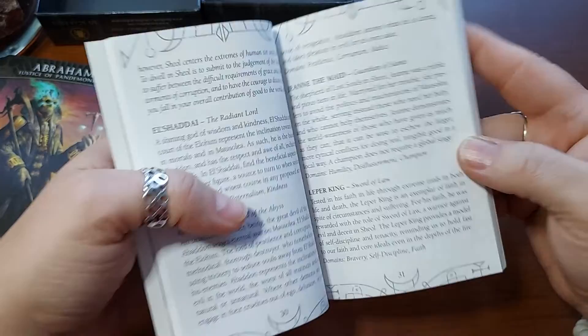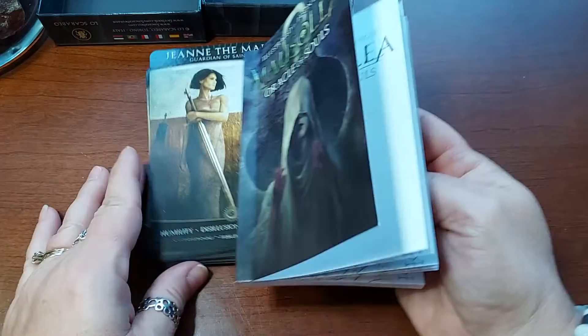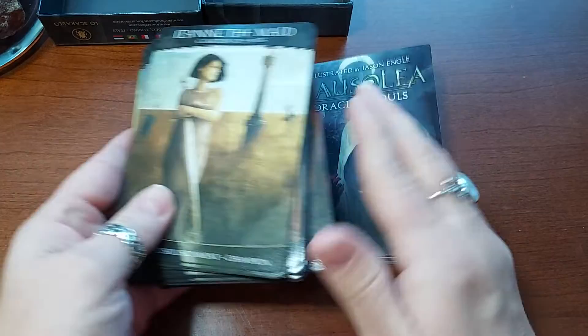Yes, it is about St. Jean, St. Joan of Arc. The poor girl — goes out, wins the war, and they burn her for it. 'That'll learn you' — you wear men's clothes, shame on you. I have so much I could say about that but I won't. It's just a terrible injustice in this world.